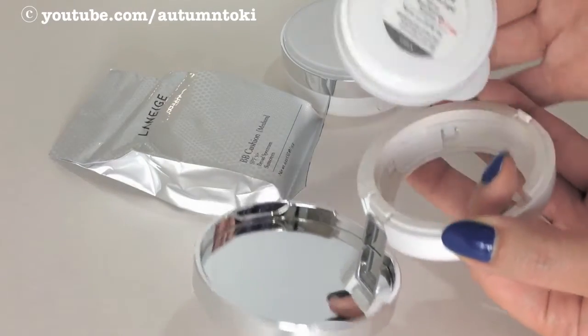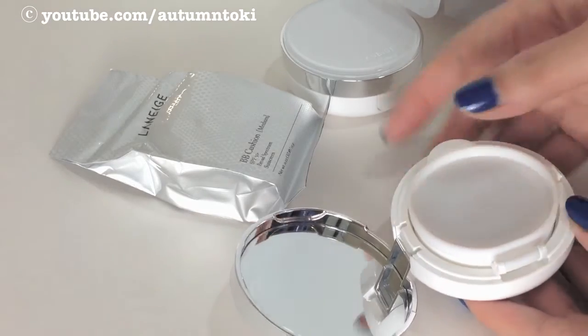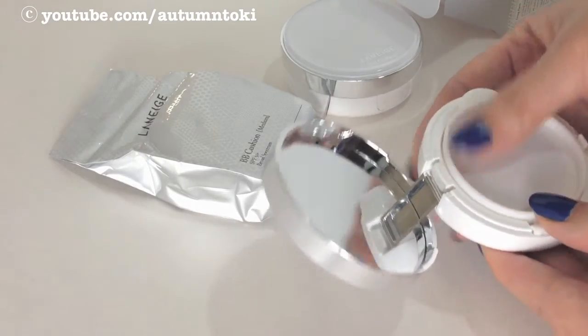Replacement of the compact is really easy — just pop it open by pushing the back of the compact and then just pop it back in.